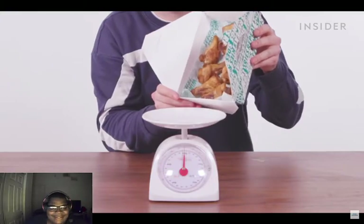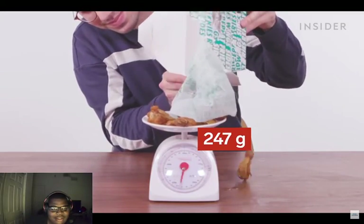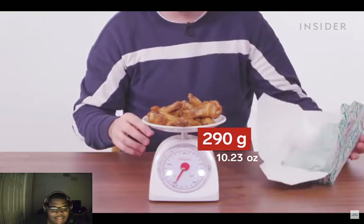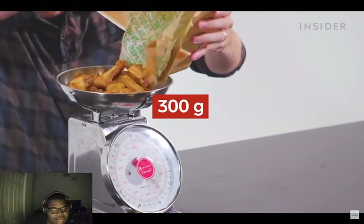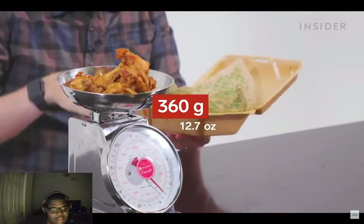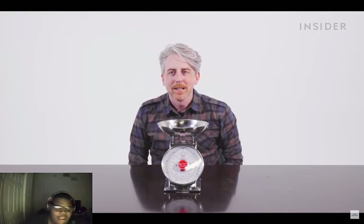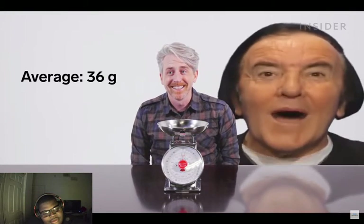We're going to weigh ten plain wings in the UK and do the same in the US to see how they match up. Look at all that grease. Ten plain wings in the UK came to 290 grams, which is an average of 29 grams per wing. Way higher in the US — 360 grams, which works out to 36 grams per wing.